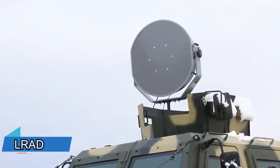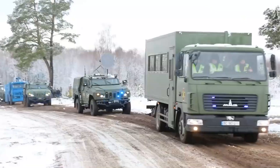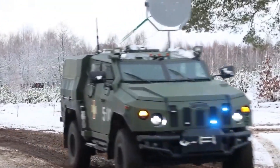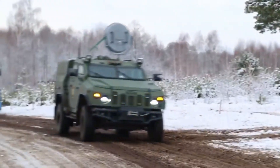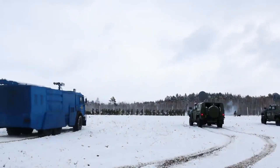The LRAD system, first made for the U.S. military, has become so effective that police forces are now using it too. This adaptable tool can do many things like sending messages, sounding alarms, and breaking up riots, which is why it's used in many places.